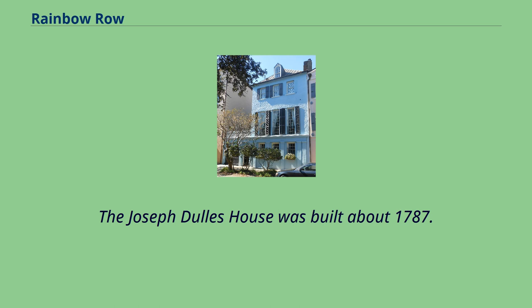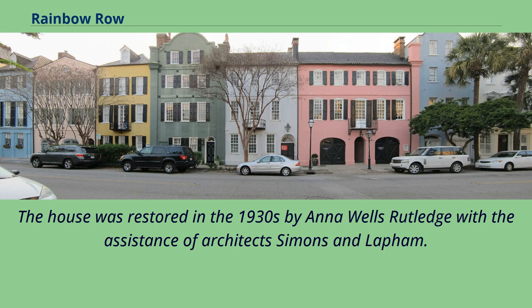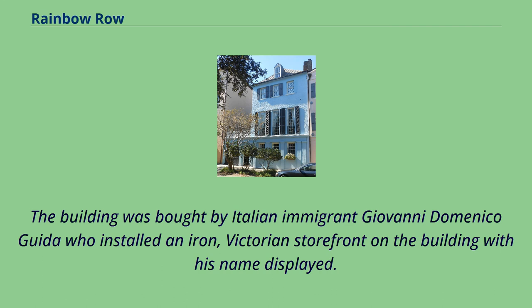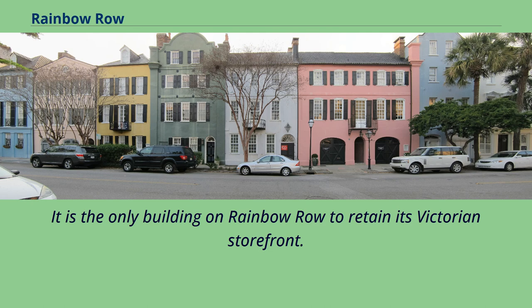The Joseph Dulles House was built about 1787. The builder was an ancestor of John Foster Dulles. The house was restored in the 1930s by Anna Wells Rutledge with the assistance of architects Simons and Lapham. The Dutarch-Guida House was built after the tract was acquired by Louis Dutarch in 1778. The building was bought by Italian immigrant Giovanni Domenico Guida, who installed an iron Victorian storefront with his name displayed. Anna Wells Rutledge purchased the building in 1970 and retained the storefront. It is the only building on Rainbow Row to retain its Victorian storefront.